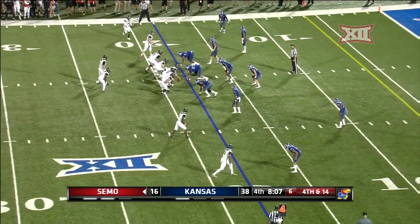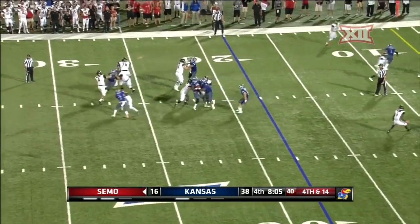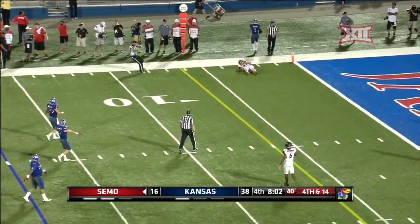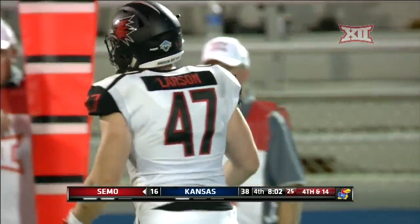Christian Wilkerson on fourth down with 8:07 to play here in the fourth. Hoskett with time, has a man, throws it short — that ball incomplete. Boy, he had him, just couldn't get it to him. Not catchable.